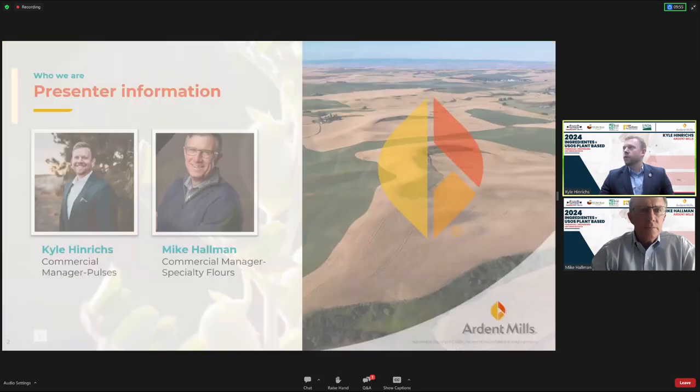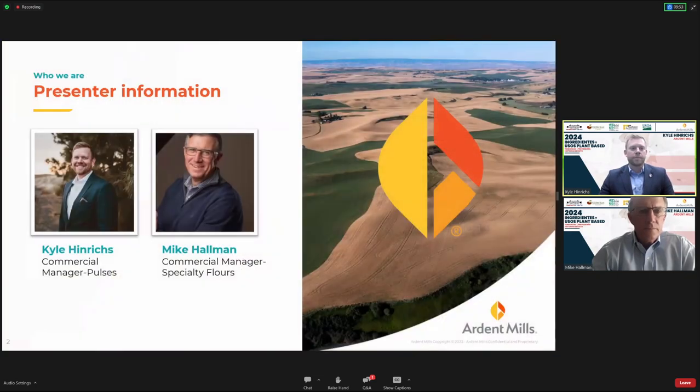To reintroduce the presenters: I'm Kyle Henricks, Commercial Manager of Pulses — I've been working in pulses for 14 years. Mike Hallman will also be presenting; he's a Commercial Manager specializing in gluten-free flours and has been working for 33 years in diverse sales, sales leadership, and ingredient companies.